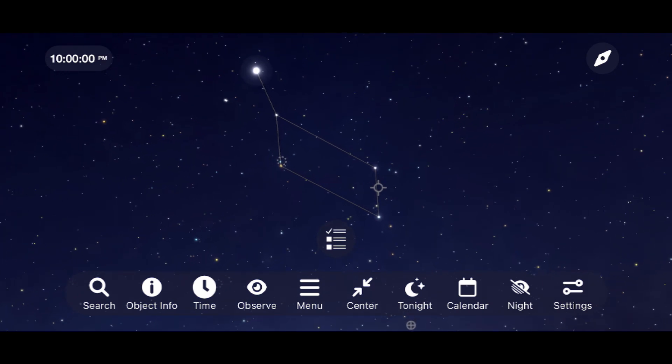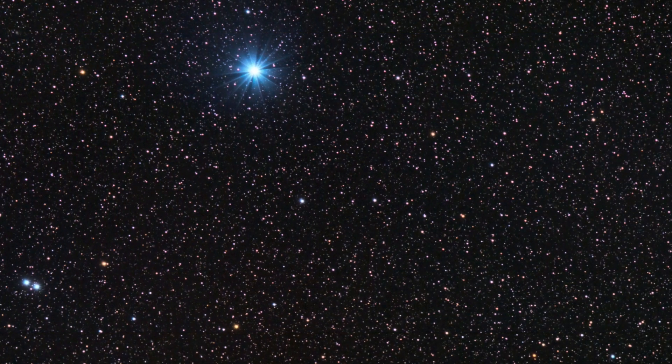Let's begin with one of the brightest stars that we have up there — Vega — with its beautiful blue tone popping right out of the background of space.